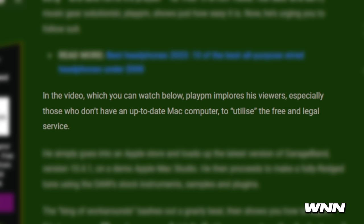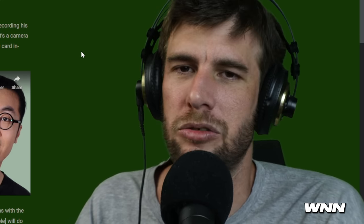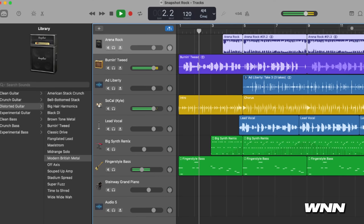In the video, which you can watch below, PlayPM implores his viewers — especially those who don't have an up-to-date Mac computer — to utilize a free and legal service. The nearest Mac store for me is like 30 to 45 minutes away. I don't want to use Logic. Oh wait, it's actually worse than I thought — I'm supposed to go to the Mac store and use GarageBand? Yeah, no thanks.